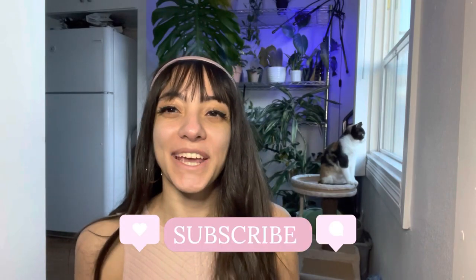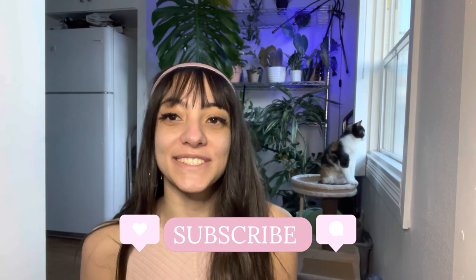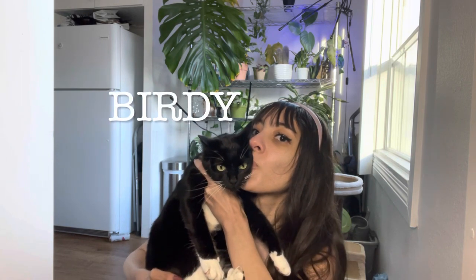Thank you guys so much for watching. Please like, comment, subscribe for my journey to 10 million subscribers. I heart you, I love you, I believe in you. This is Bird, my cat — she thinks I'm going to be giving her another bath, so she's really grumpy. If you guys want to see me bathe her, that's on my channel as well.